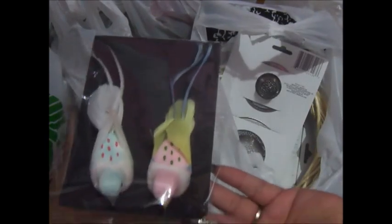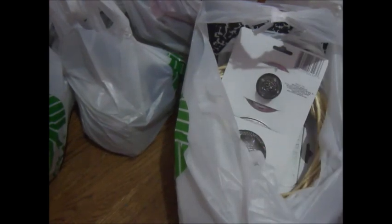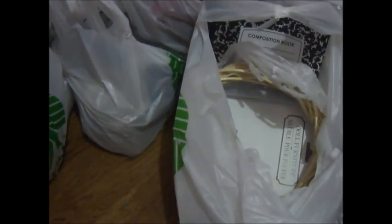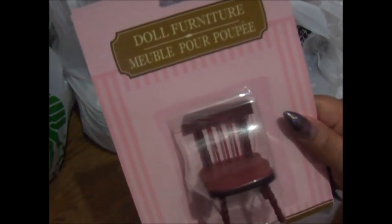Hello everyone, just doing a Dollar Tree haul and a crystal haul as well. First at the Dollar Tree, I got some birds which I'm going to use with the fairy domain, and I just bought some of these to help me hold pages and books together. I got some straining supplies, and I got this for Beltane. I also got a little chair at the dollar store for the fairy house.